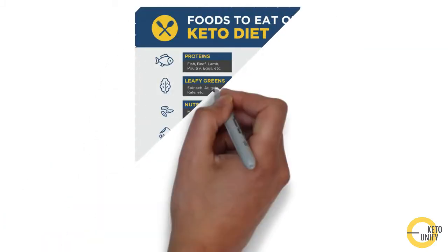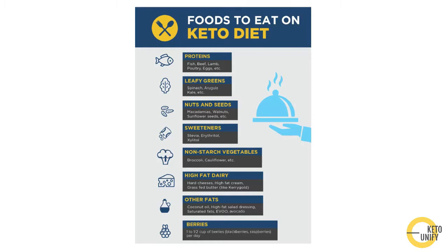Here's a simple chart of what types of food you should be eating on keto, so make sure to shop for these ingredients and have them stored in your fridge and pantry. This includes fish, beef, lamb, poultry, and eggs for protein; leafy greens like spinach, arugula, and kale; nuts like macadamia and walnuts; sweeteners like stevia and erythritol; non-starchy vegetables like broccoli and cauliflower; high-fat dairy like hard cheeses and high-fat cream; and other fats like coconut oil, olive oil, high-fat salad dressing, avocado oil, and avocado mayonnaise.